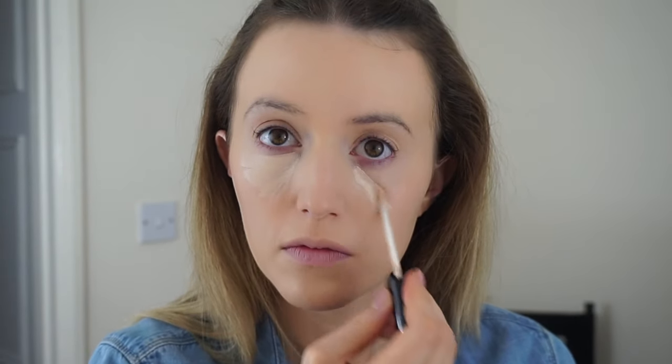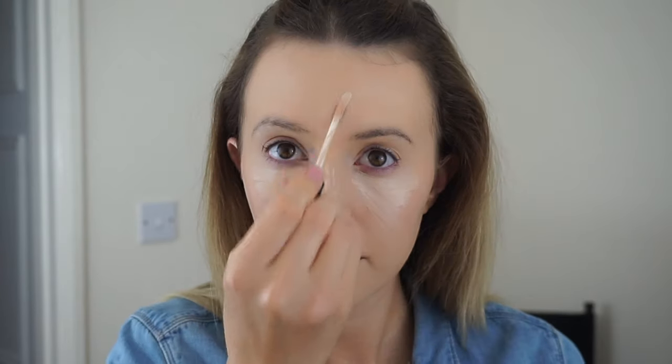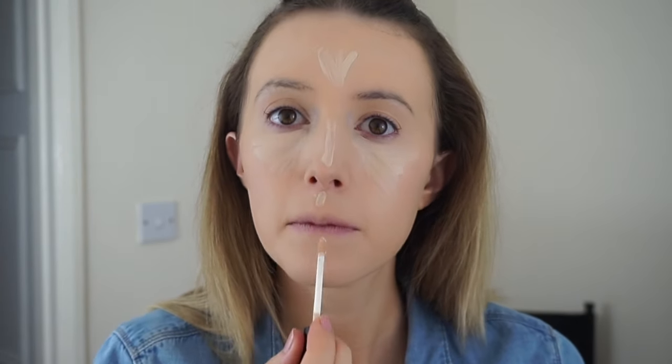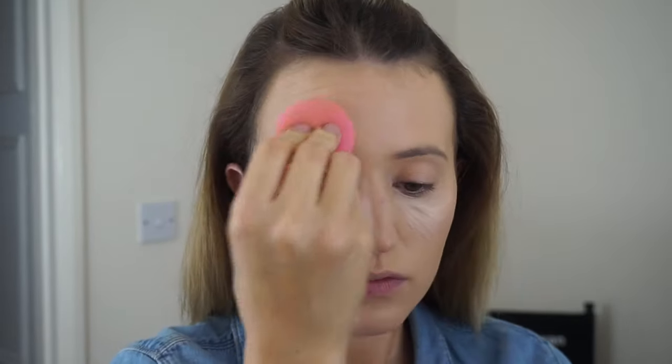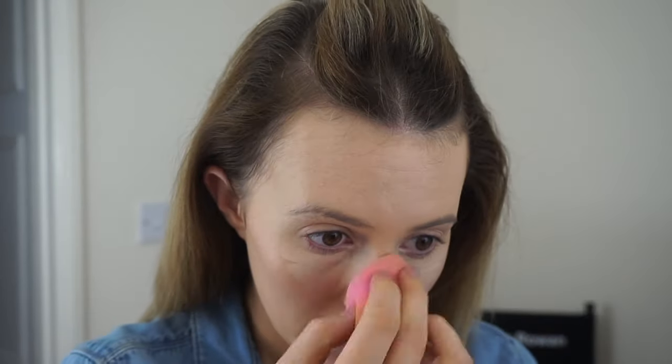For concealer today I'm taking my favourite concealer which is by Collection in the shade number one fair. I'm just going to be applying this under my eyes to brighten, and also just to highlight down the centre of my face for a bit of definition. Again I'm just going to take that damp beauty blender and blend this product out. I find using this to blend concealer just makes your concealer stay there all day because it's really pushed into the skin.